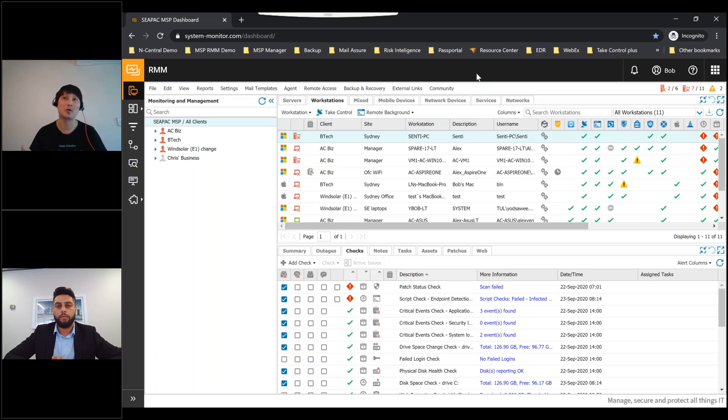When next-gen AV detects a threat, it records everything for you. Once a threat triggers on your machine, the product does log correlation and gives you a map of what's happening. It shows all the different processes and files, so you can see how many files were infected and how many processes were created. That's the advantage of next-gen AV over traditional AV.